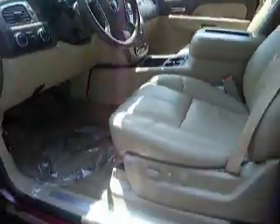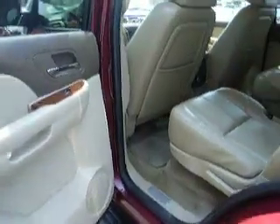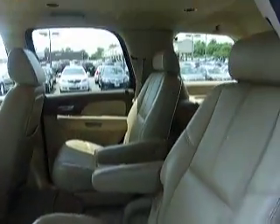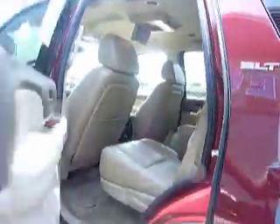Let's check out the rear: DVD player, dual electronic climate control in the rear, heated seats, audio, third row seating. This is the SLT model.